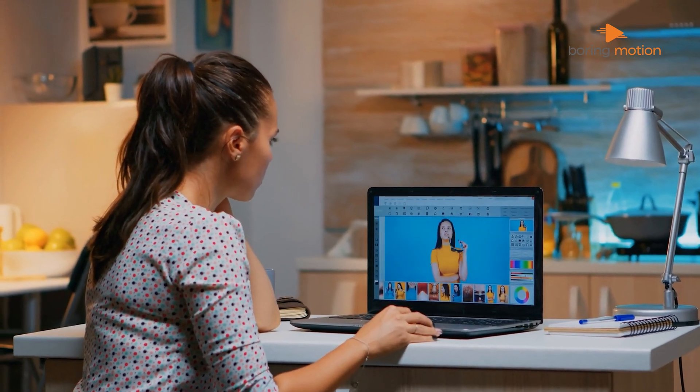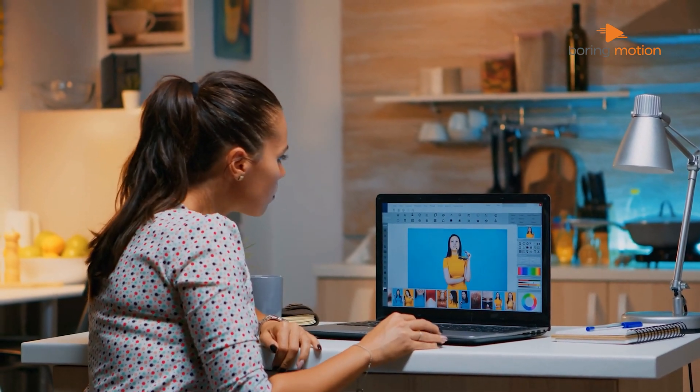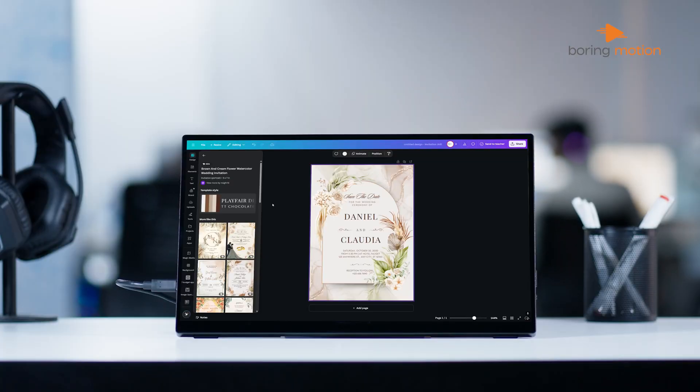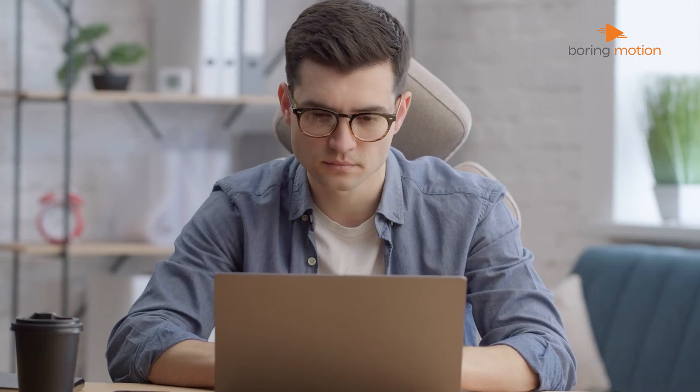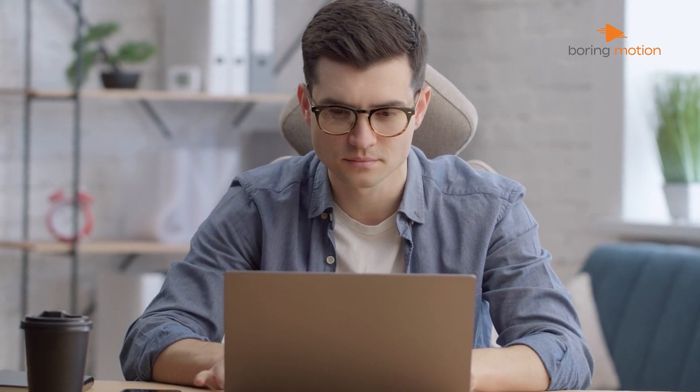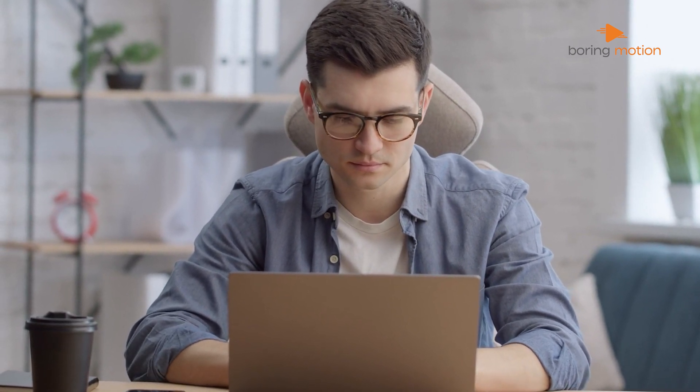So, should you switch from Photoshop to Canva? Well, it depends on what you need. If you're a professional designer who works with detailed image editing, Photoshop is still the king. But if you're looking for an easy, affordable way to create stunning visuals quickly, Canva might be the way to go. Are you sticking with Photoshop, or is Canva the better fit for you? Let us know!